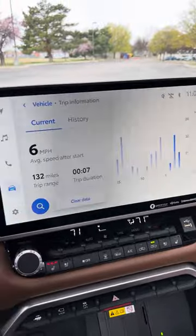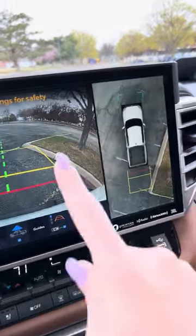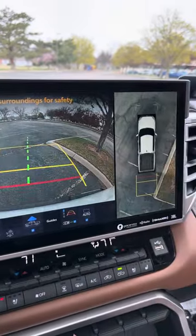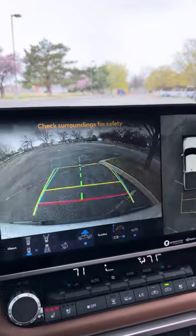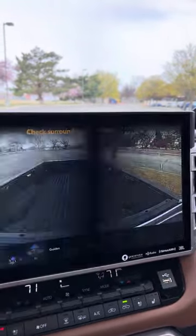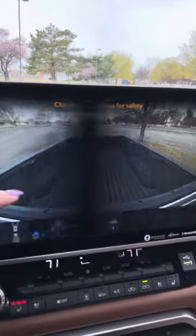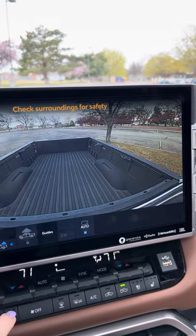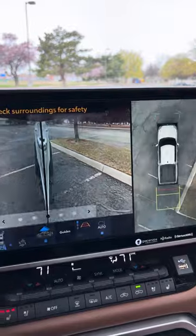Really cool thing is I have a 360 camera so I can see all around. And a backup camera that moves with me as I turn the wheel. It also has a bed camera so we can look at stuff in the bed. And also a camera for hooking up your hitch.